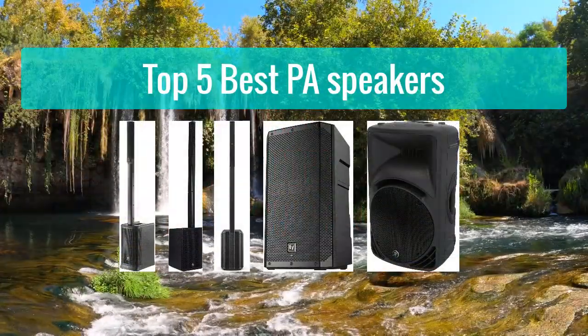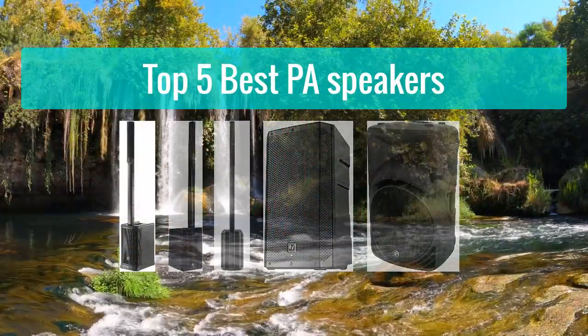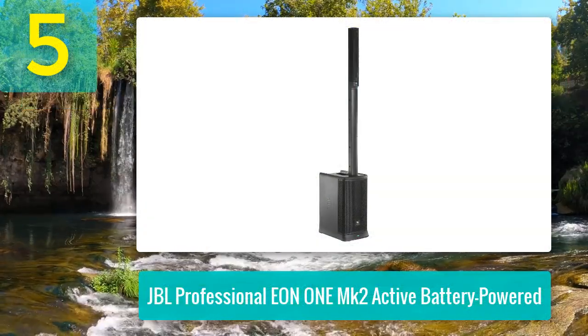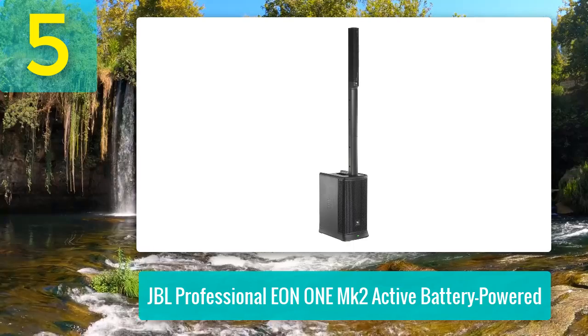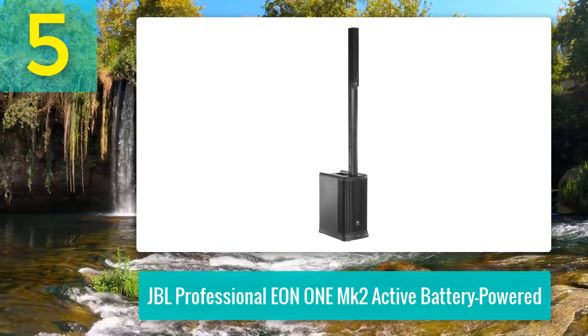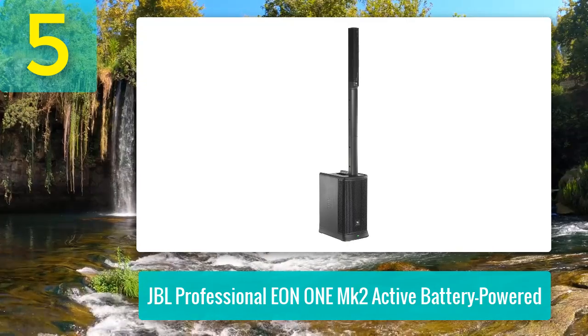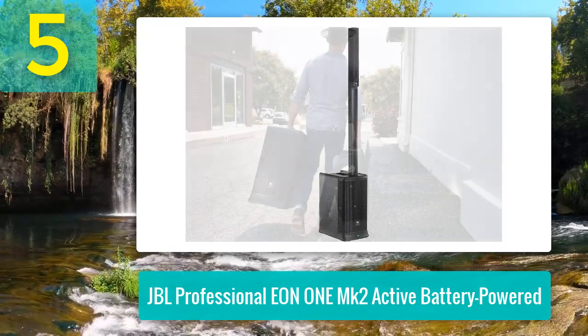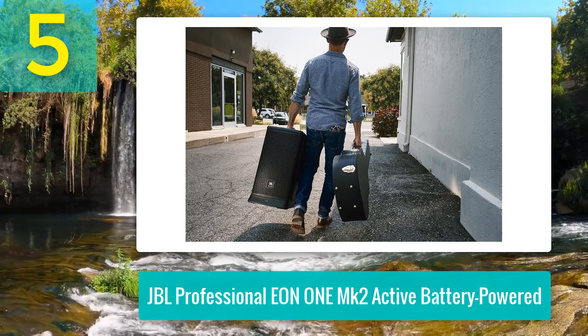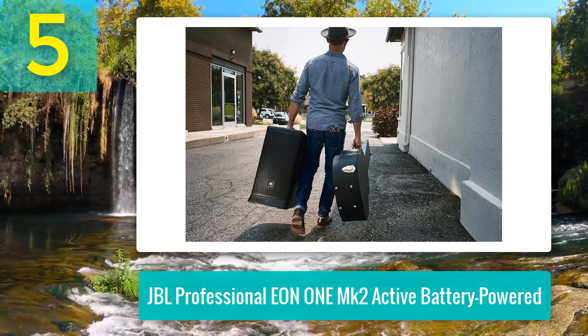Top 5 best PA speakers. Number 5: JBL Professional EON 1 MK2 active battery powered. The JBL EON 1 MK2 redefines portable PA systems with its innovative acoustic design and powerful performance. Its C-shaped line array comprised of eight two-inch tweeters is paired with a 10-inch woofer to deliver even sound coverage with a deep low end.